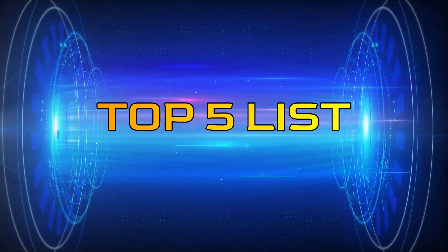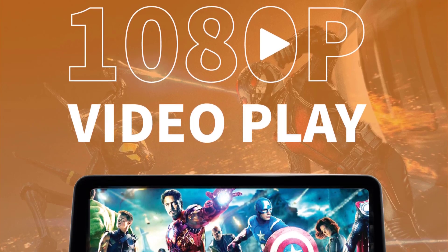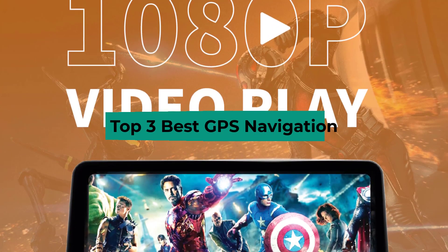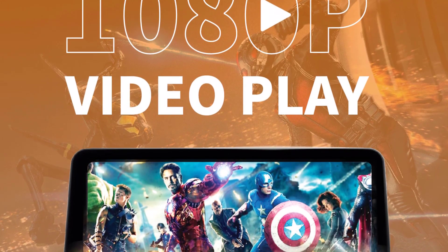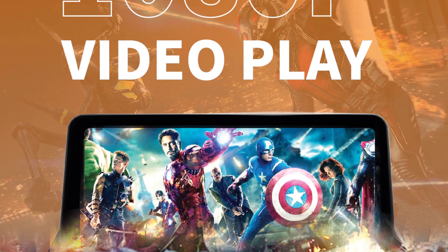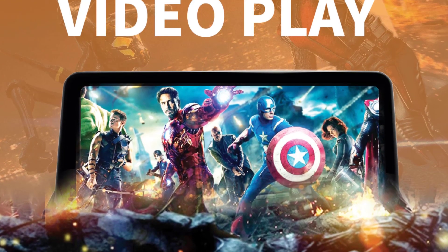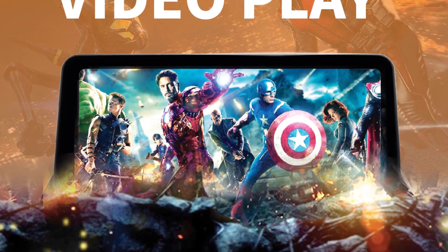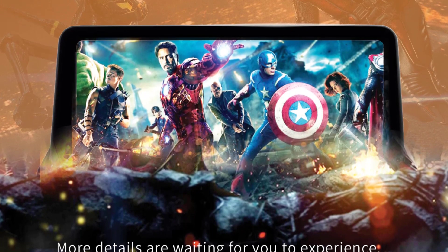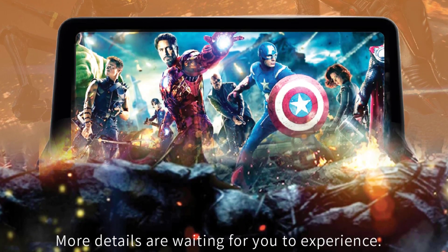Hey guys, welcome to the Top 5 List channel. Are you looking for the best GPS navigation? In this video I will show you the top 3 best GPS navigation to buy right now on your budget. I made this list based on my personal opinion and research, based on quality, durability, price, and more. To find out more information about these products, you can check out the links in the description box. Also make sure you subscribe to stay up to date with the latest technology videos. Okay, so let's get started with the video.